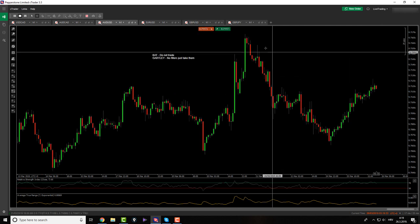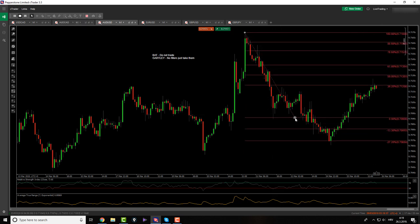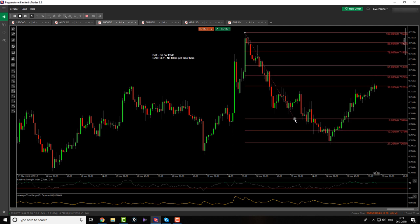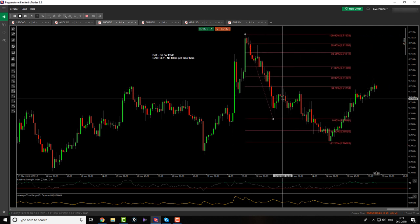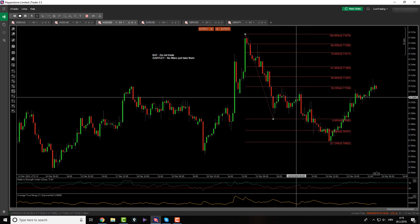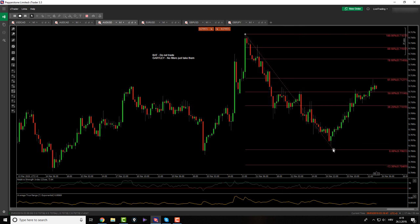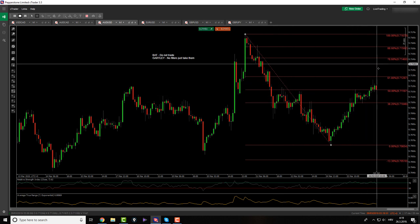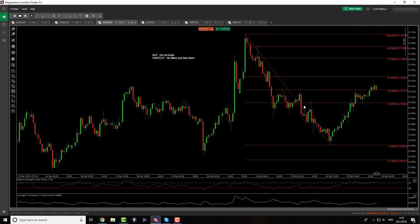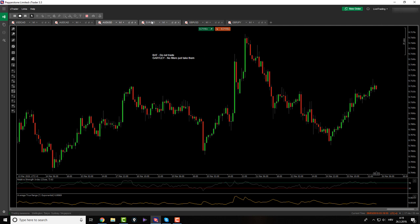Aussie/USD — nothing. There might be a cipher pattern, but I'm not trading ciphers on Aussie/USD, I haven't found them profitable. Plus, this is not a cipher pattern at all — it's not touching the 38.2, so it's not a cipher pattern. For you, if it is on your data, then you have around 27 to 30 pips more until completion.